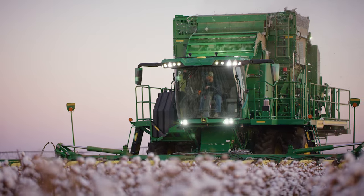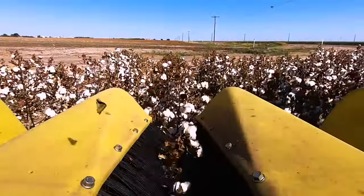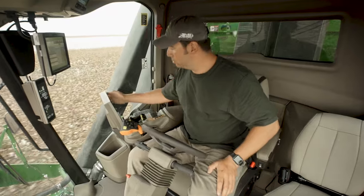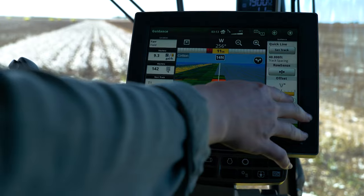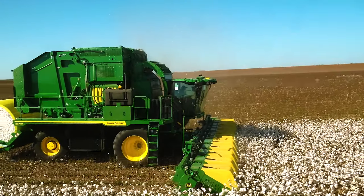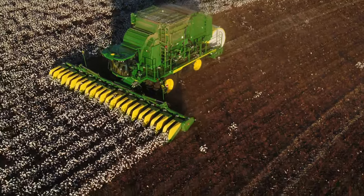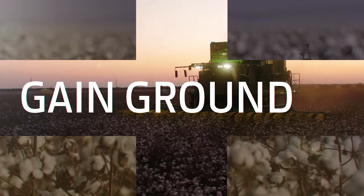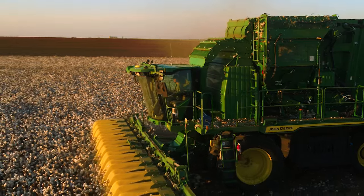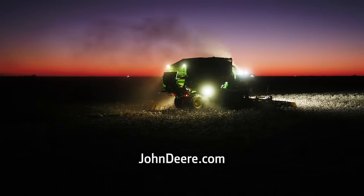With a new engine, a new module handling system, new row units, new stripper headers, and a new cab equipped with a complete portfolio of integrated precision ag technology, the new C-770 series delivers the harvest time savings you've been asking for. So gain ground on your next harvest season. See your John Deere dealer or visit us at JohnDeere.com.